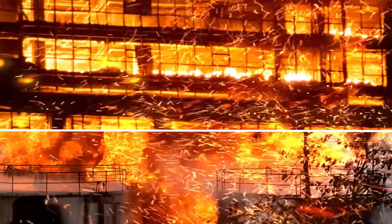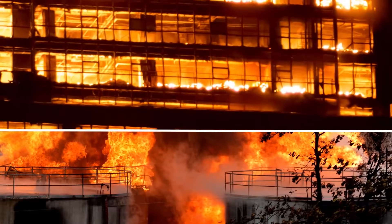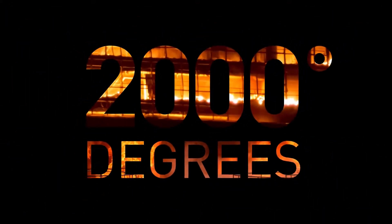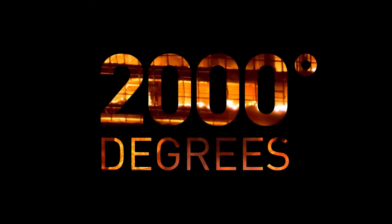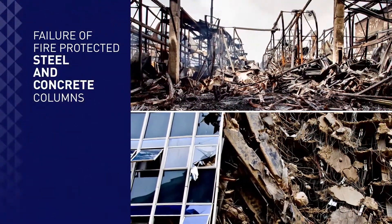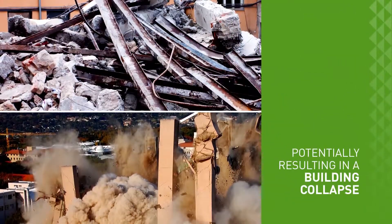30 seconds may seem like a short time, but in the face of a hydrocarbon fuel fire, that's enough time for flames to spread quickly and reach temperatures of over 2,000 degrees, overwhelming fire suppression systems. Such an event can lead to failure of even fire-protected steel and concrete columns, potentially resulting in a building collapse. Yes, 30 seconds is a catastrophically long time.